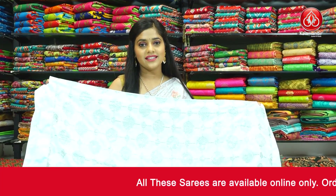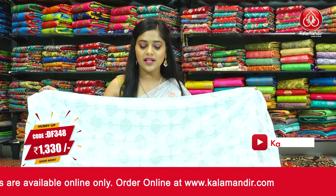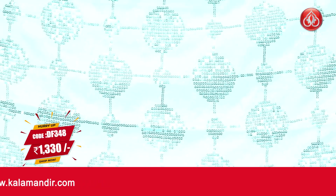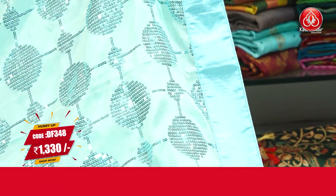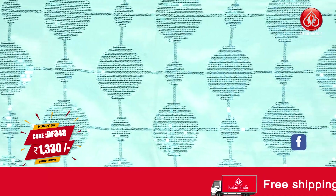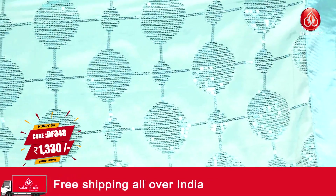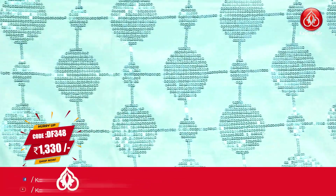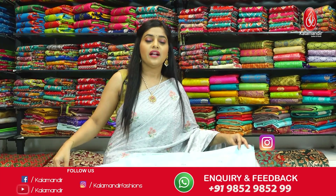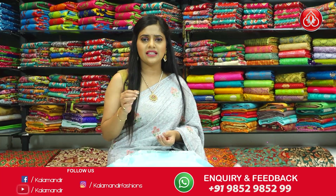Here's the next sky blue coloured saree — a very gorgeous saree with sequins work in blue colour on the entire body, giving it a lot of shimmer. The border is a patch border in satin material. The pallu is in the same colour and same pattern as the body, with the entire saree in one single colour including the border and pallu. The blouse piece is in the same colour with a little bit of sequins work. The saree code is DF348 and the price is Rs.1330 only.